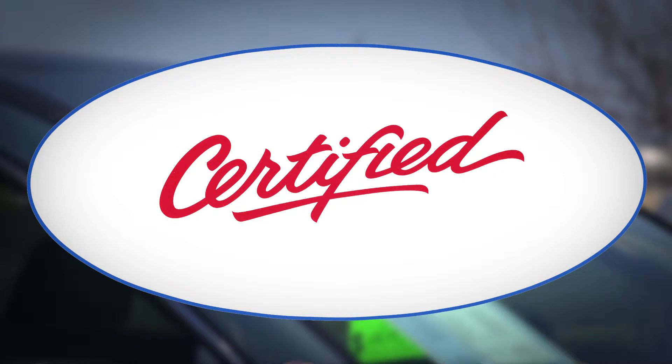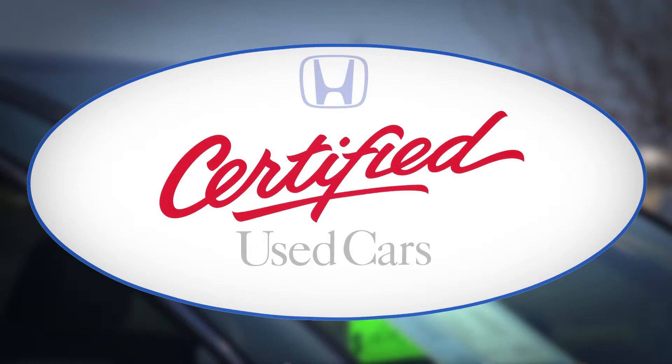The main reason some dealerships don't want to use Honda's certification program is because it's more expensive, and they can pick their own criteria to certify a car. That's a little bit confusing to the consumer because they see 'certified' and sometimes make the assumption that it's from the manufacturer.